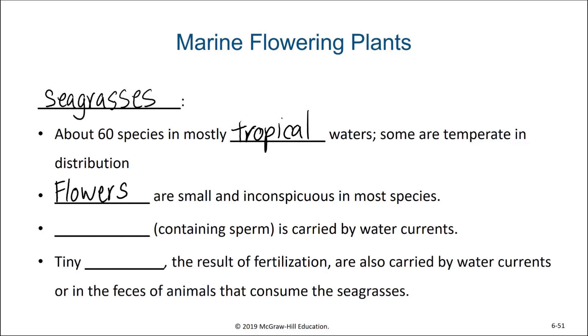These flowers do generate pollen, which contains the sperm, or the male gametes, for the plants. This pollen will be carried by water currents. After fertilization, tiny seeds are formed, and these seeds can also be carried by water currents, or in the feces of animals that consume the seagrasses, like sea turtles.